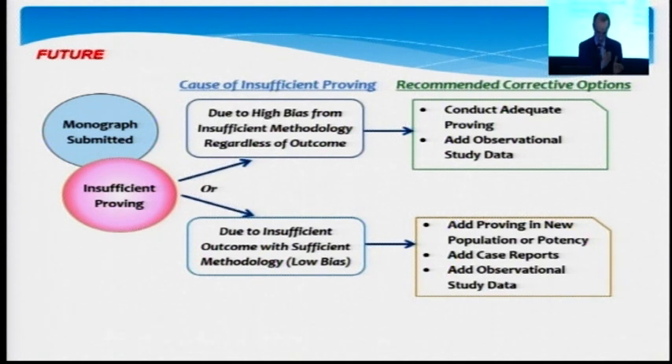This is a much more rich way of looking at clinical data. It's not a very rigid way — saying we have to do this or that. It's saying: how can you develop sufficient clinical data to get a rich enough symptom picture from a homeopathic perspective to justify monograph approval?